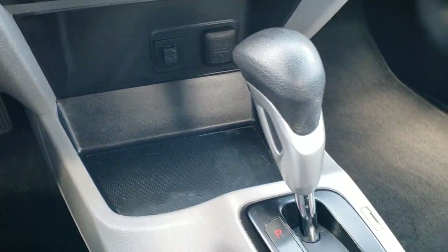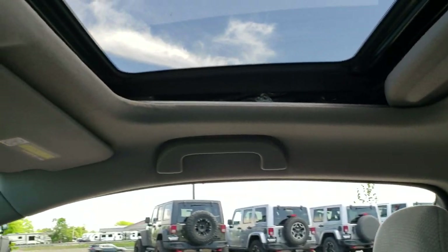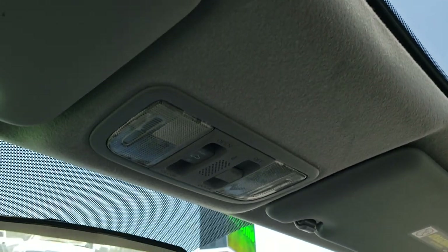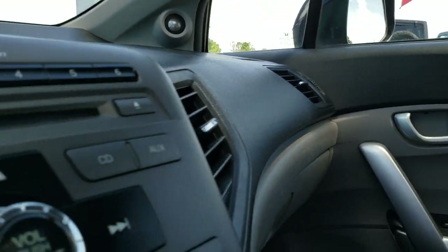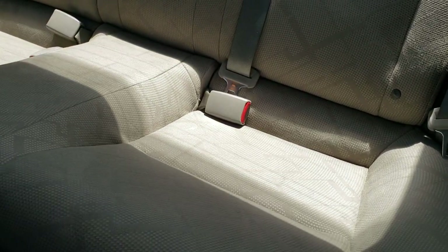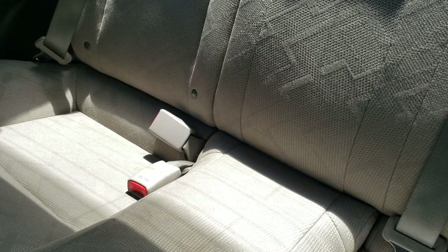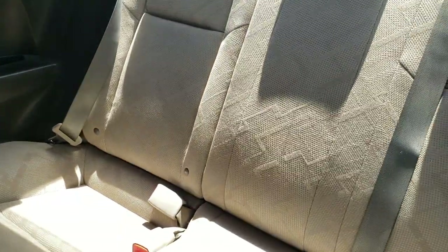It does have an aux jack right there and an automatic transmission shifter. The passenger seat is very clean as well — no rips or tears. It does have the power sunroof, and the headliner is in nice condition as well. The back seats are just as clean as the front seats — no rips or tears. It does have the LATCH child safety system. These seats do fold down for extra storage — they go down pretty nice and flat and go right back like so. And we do have floor mats back here as well.